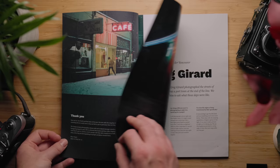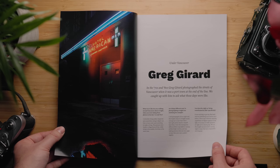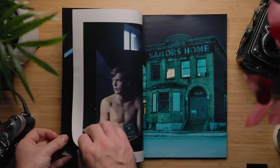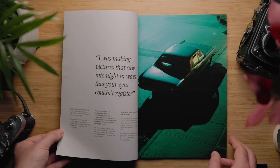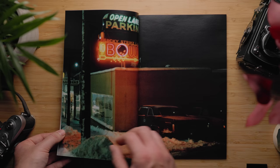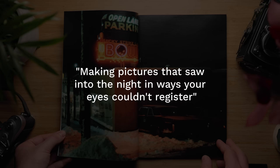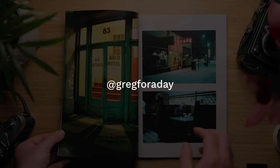These are some of Greg's earliest photos from 1972 to 1982, which show Vancouver's final days as a port town at the end of the line — a very different Vancouver to what it is now. These are photos showing the real underbelly of a port city back in the 70s, with smoke-filled pool halls, disillusioned sailors, and neon and sodium-lit streets. Hugely influential photos, filled with atmosphere, tension, and the mood of that era. We also interviewed Greg, where he talks about shooting film, his process, his influences, and describes how he was making pictures that saw into the night in ways your eyes couldn't register. I'd recommend picking up our magazine and following Greg on Instagram at Greg for a Day.